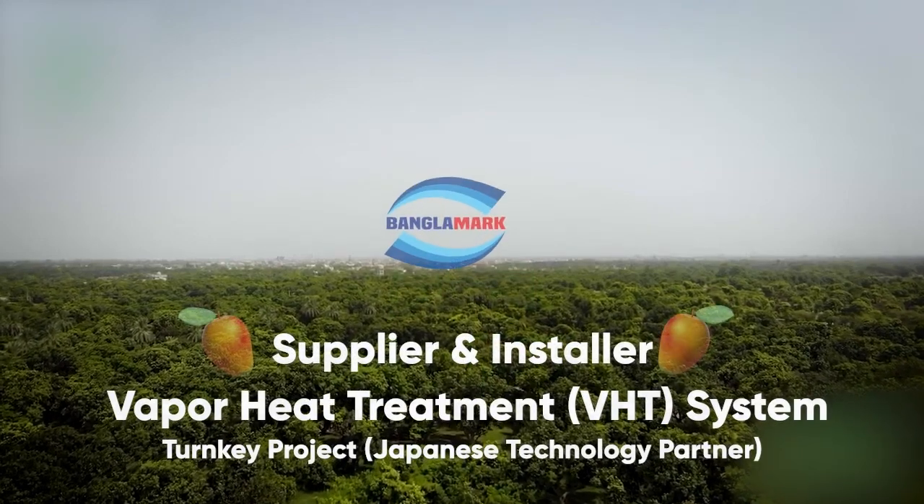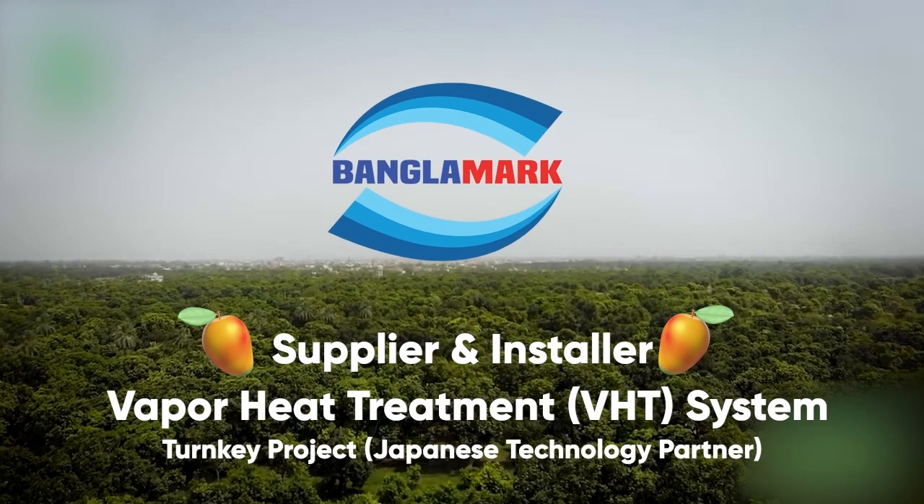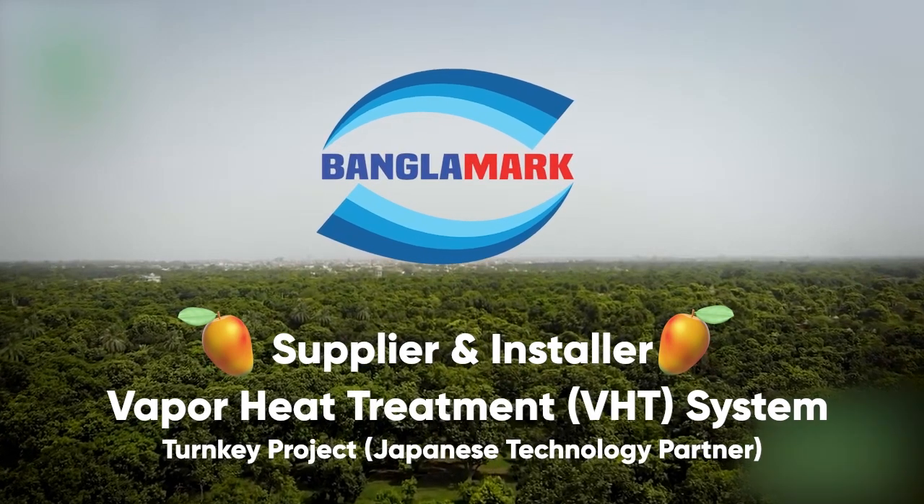Bangla Mark is the supplier and installer of the Vapor Heat Treatment System Turnkey Project, partnering with Markson Limited along with a Japanese technology partner.